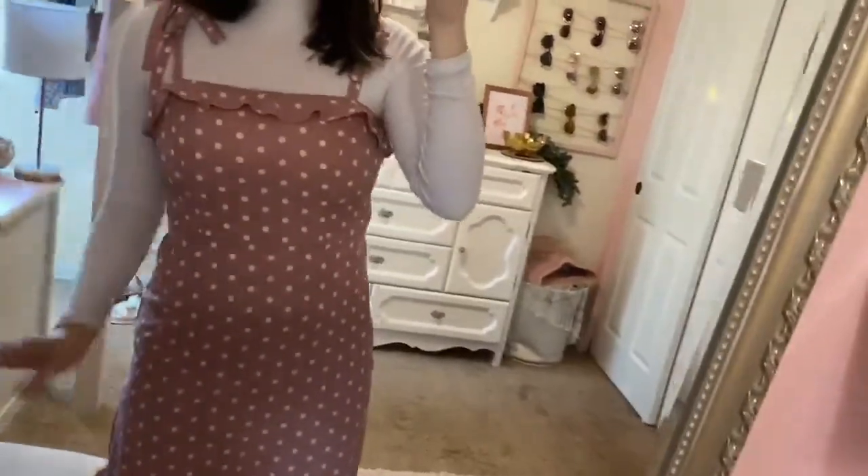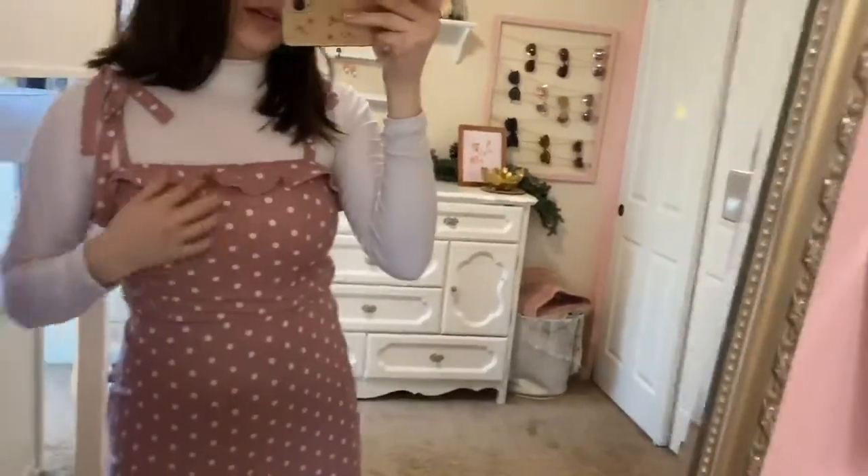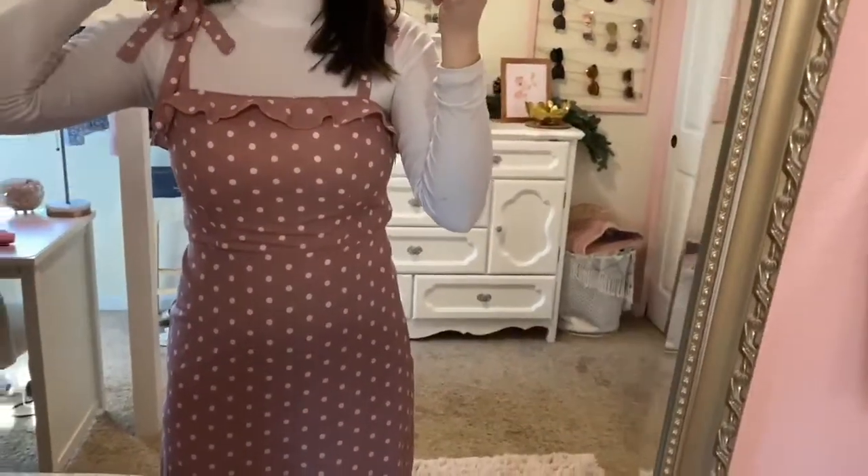It comes in a bunch of colors, but this is just the pinky, kind of blush pink shade, and it's got this adorable ruffle. The straps are adjustable — you can tie them however you want.